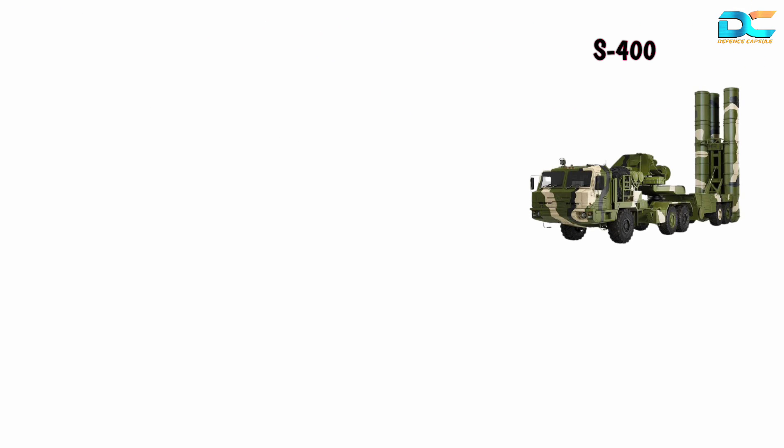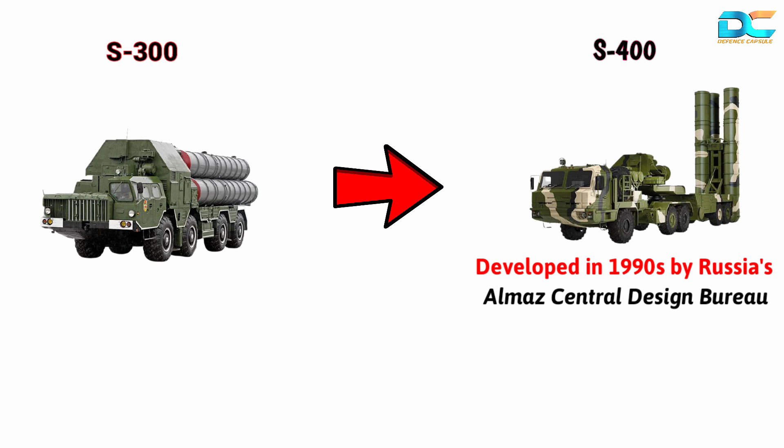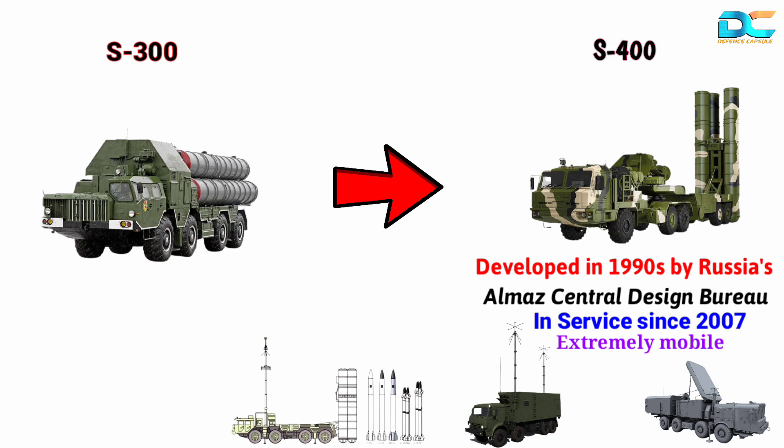The S-400 was developed in the 1990s by Russia's Almaz Central Design Bureau as an upgrade of the S-300 series of surface-to-air missile systems, and has been in service with the Russian Armed Forces since 2007. It is extremely mobile as all the components are truck-mounted and can be deployed almost anywhere in all weather conditions. The system gets ready to engage targets in 5 minutes, compared to 25 minutes required by the Patriot system of the USA.